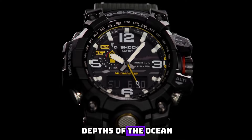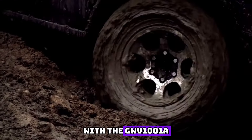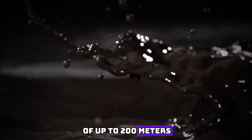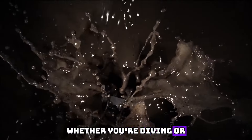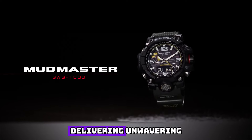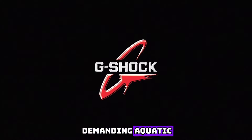Immerse yourself in the depths of the ocean with the GW-G1001-A3's impressive water resistance of up to 200 meters. Whether you're diving or engaging in water sports, this watch remains steadfast, delivering unwavering performance in the most demanding aquatic environments.